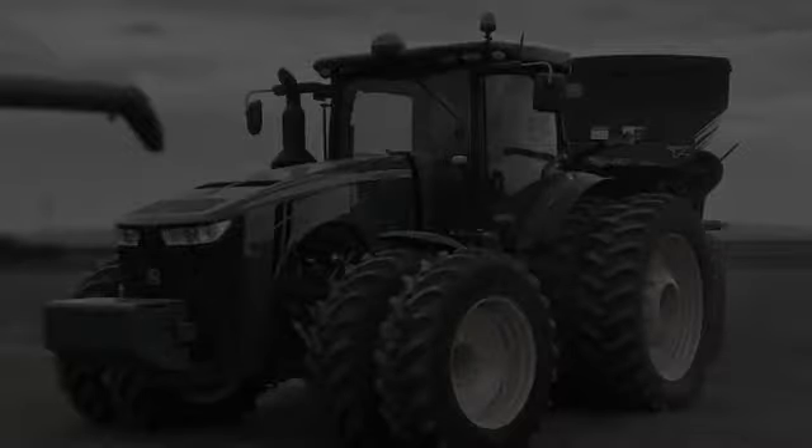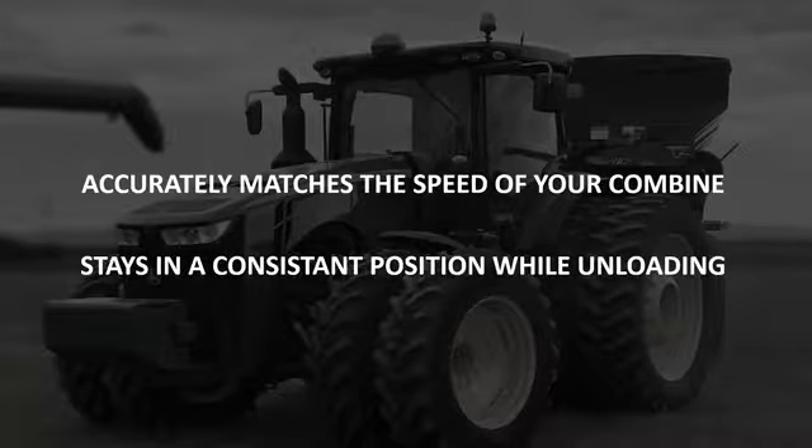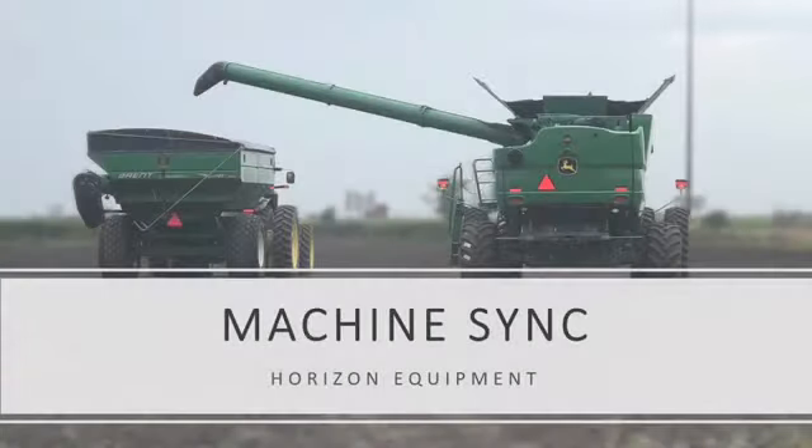How many times have you hired a grain cart operator who was perfect from the start? Someone who was able to accurately match the speed of your combine, staying in a consistent position, allowing you to stay focused in the cab. What if I told you that with JDLink and MachineSync, all of this was possible?